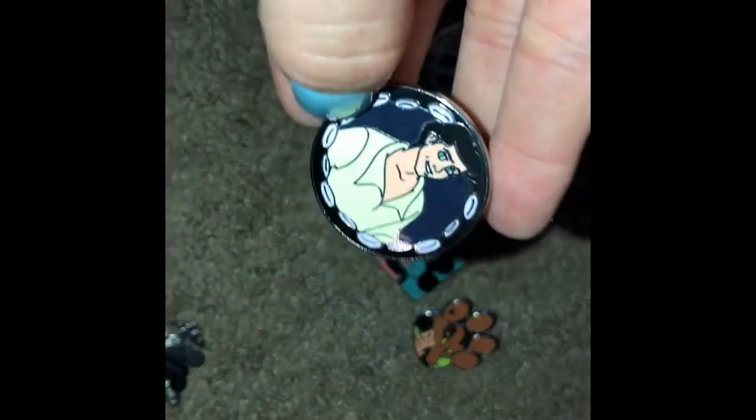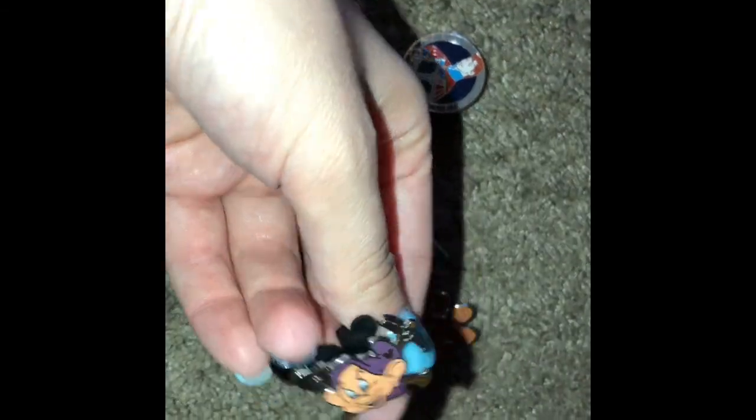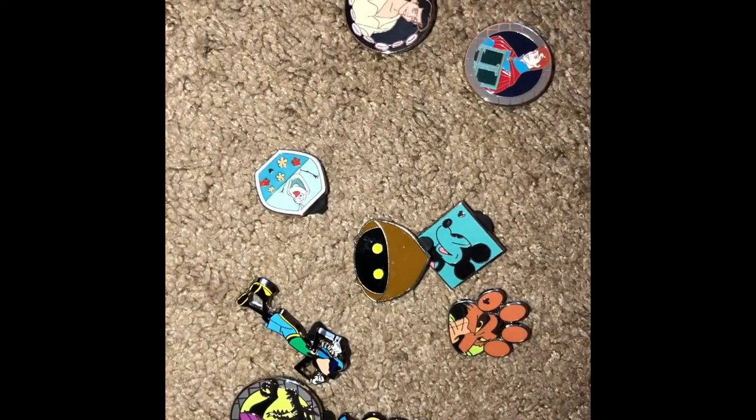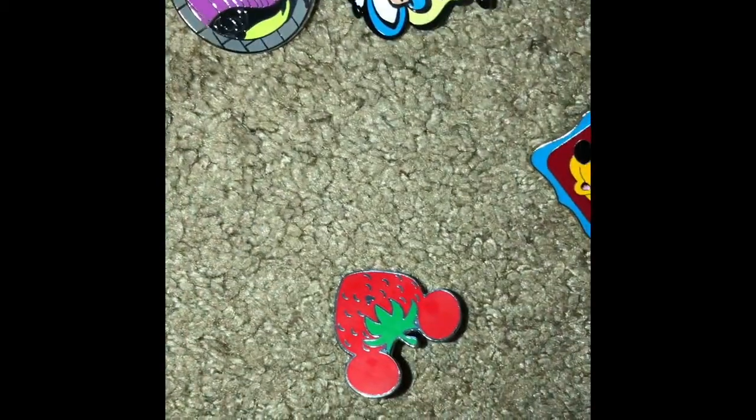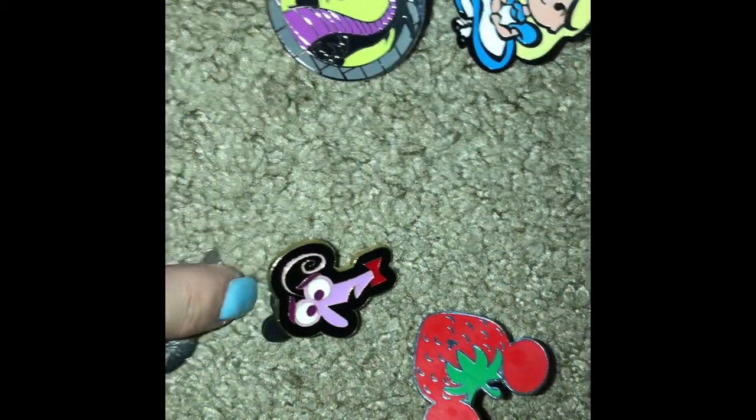We also got Mickey, the Prince from Sleeping Beauty, Prince Eric, Dopey, some Star Wars ones, an Alice in Wonderland pin to add to my Alice collection, Goofy, Olaf — I'm going to be starting a Frozen collection — the Maleficent Dragon, Spin to add to my Frozen collection, Pluto, the Strawberry Mickey, Fear, and Orange Bird.